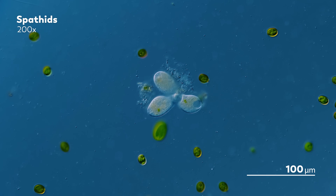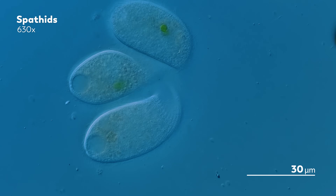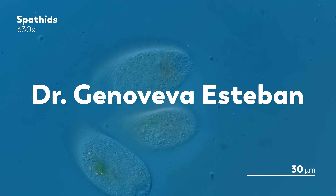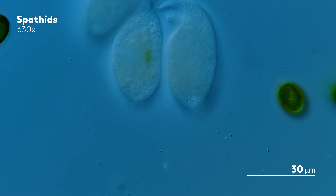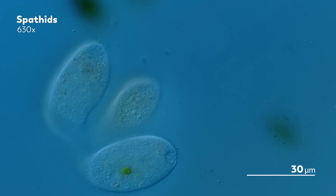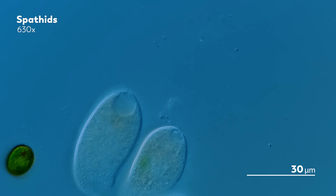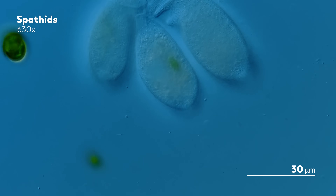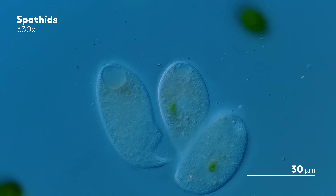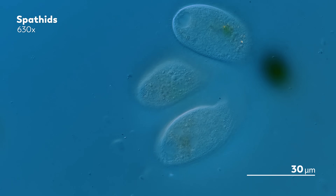Are ciliate conjugation threesomes a thing? Well, we wish we could tell you, but we have no idea. Dr. Genoveva Esteban, who James often works with, said she once saw three spirostomum conjugating. So this isn't the only time something like this has been observed between ciliates. But it doesn't seem to be a well-documented behavior, so we don't know why it happens or what's going on with the individuals involved. James did check on the spathid trio after they were done, and they seem to be doing well.